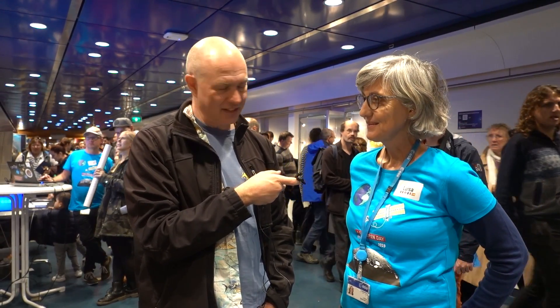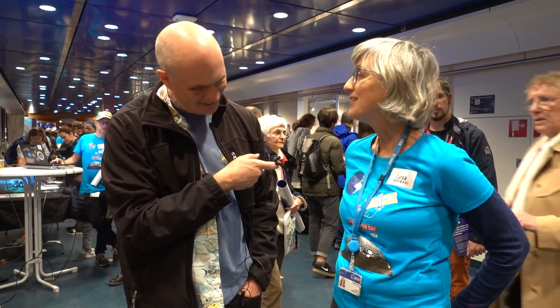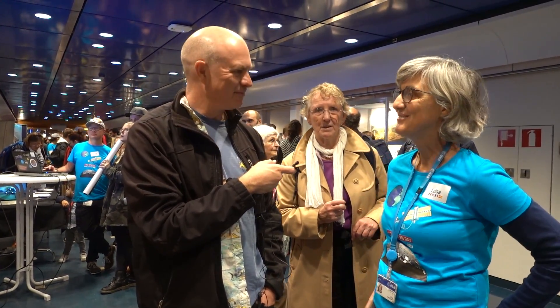That is absolutely fascinating. I wish you the best of luck hunting Envisat. I hope it comes home — safely for us, but not for it. We need to destroy it. Thank you very much. Fly safe.